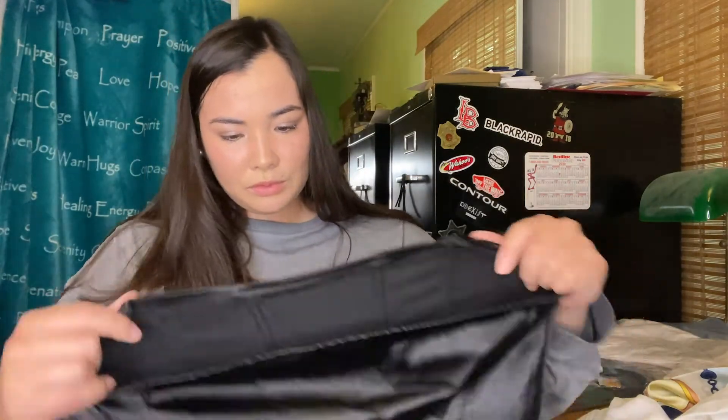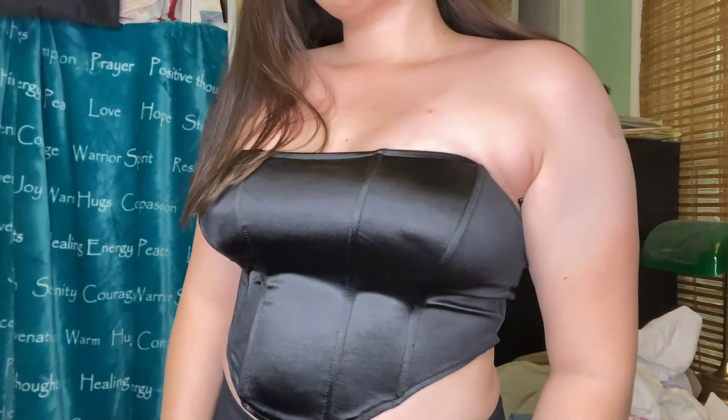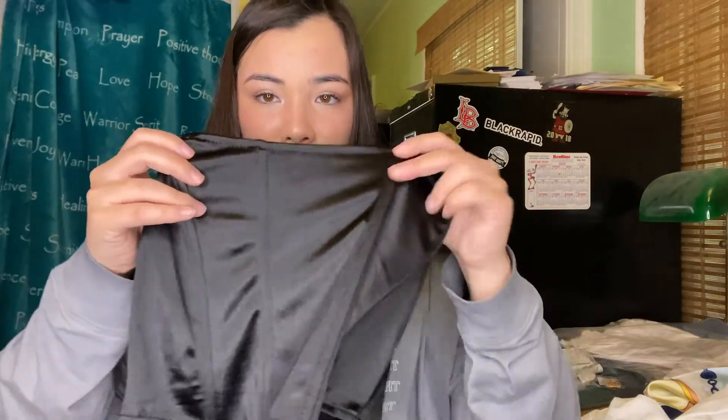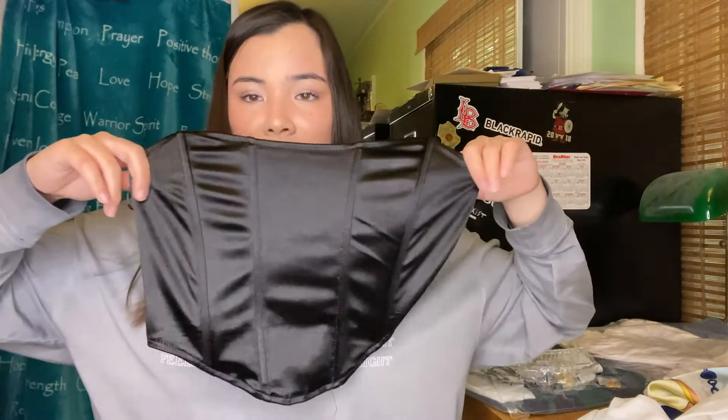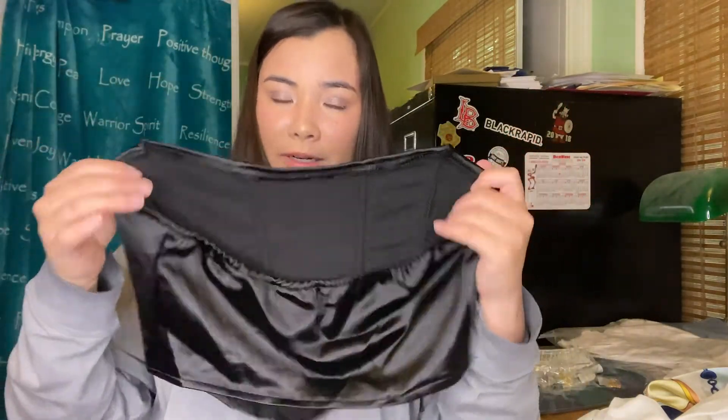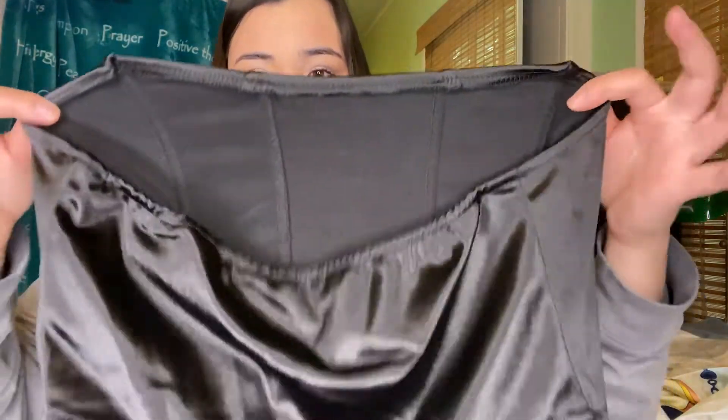This is a black corset-type top. As you can see, these are like the ribbing, and they have ribbing in the middle as well. It's like a velvety-looking material — it's super cute. I really hope it fits. This is just what the back looks like — it's super lightweight material, kind of soft and stretchy, pretty much breathable. It's just a little cropped corset top.